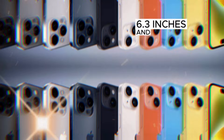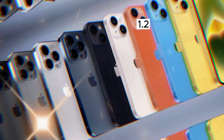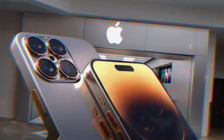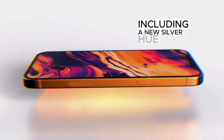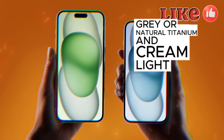The iPhone 16 Pro and Pro Max boast larger display sizes — 6.3 inches and 6.9 inches respectively — with thinner bezels of 1.2 millimeters and 1.15 millimeters, further enhancing the visual experience. The Pro models also feature an expanded color range, including a new silver hue, darker black, grayer natural titanium, and cream light brown gold, offering users even more personalized options.